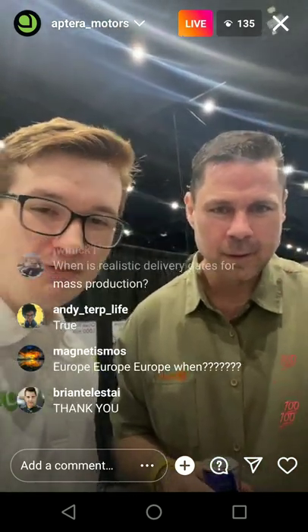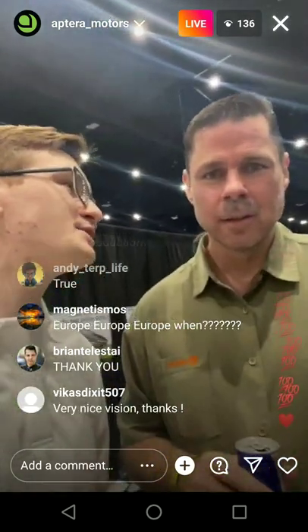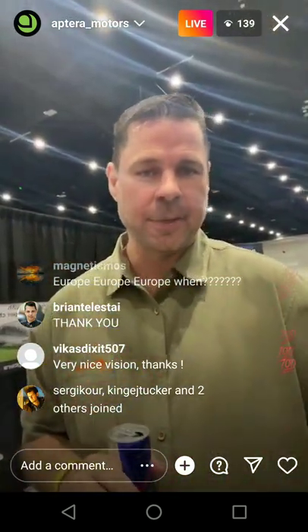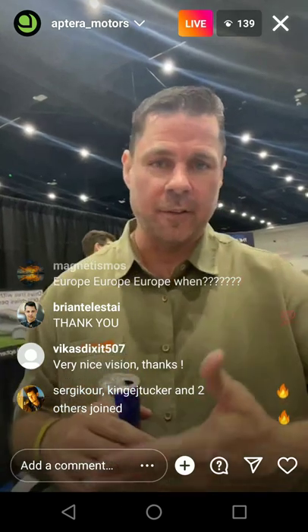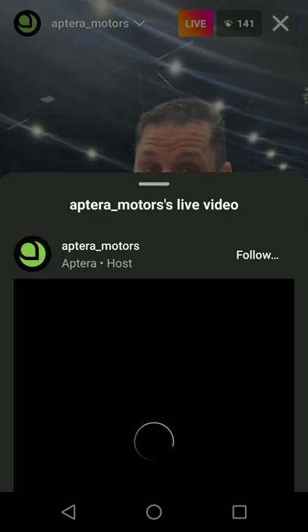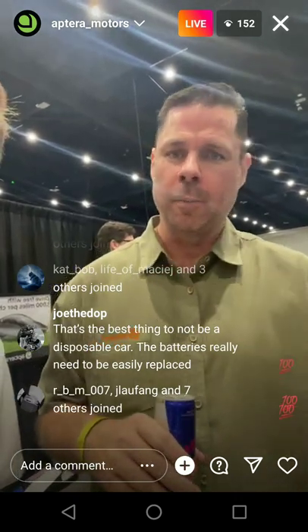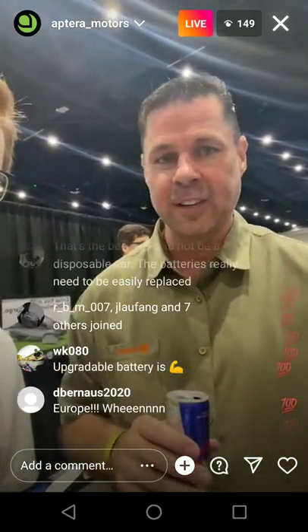Someone asked when Carta will launch for investors. As we get new investors through invest.aptera.us, we add them to Carta, then you have a login and you can see what your equity is doing. Should we do an IPO in the future, you'll be able to use Carta as your transfer agent, transfer it to TD Ameritrade or Schwab or whatever you broker with, and then trade it on the open market along with Tesla and all your other EV stocks.